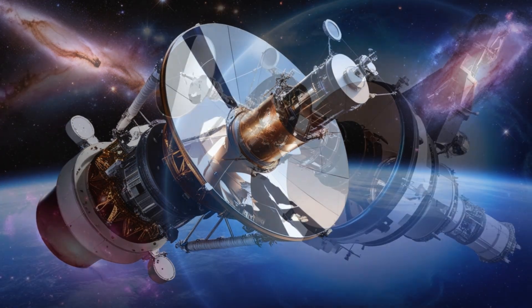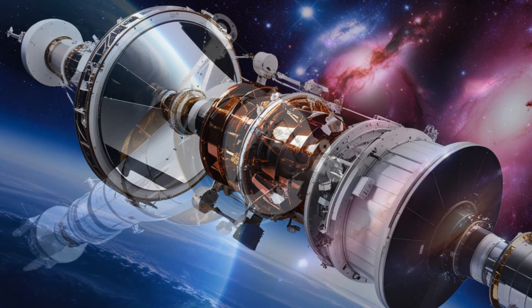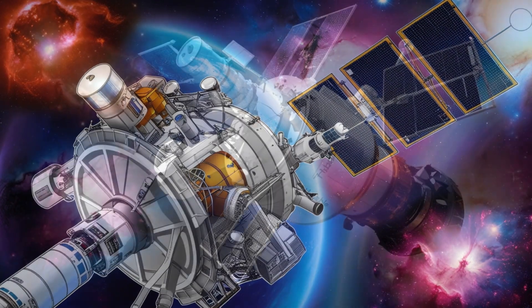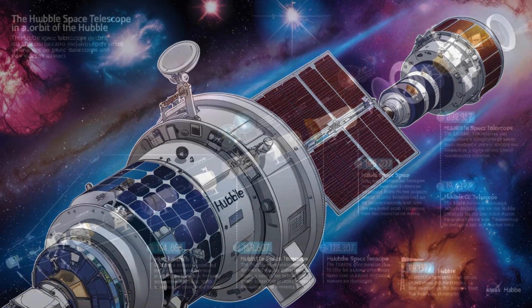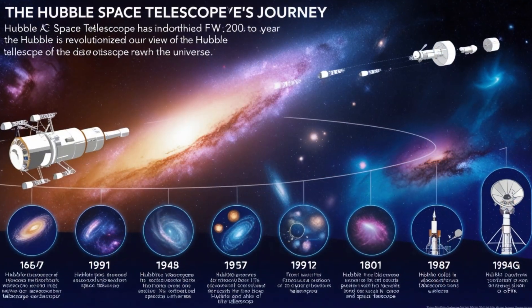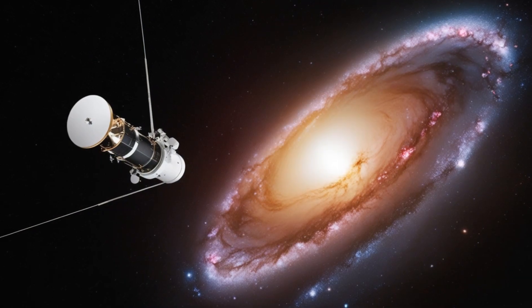Have you ever wondered how we can see distant galaxies, nebulae, and even the birth of stars from millions of light years away? The answer lies in a remarkable piece of technology floating above our planet, the Hubble Space Telescope. Today, we're diving into the incredible story of Hubble, exploring its most jaw-dropping discoveries and finding out how it has forever changed our understanding of the universe.